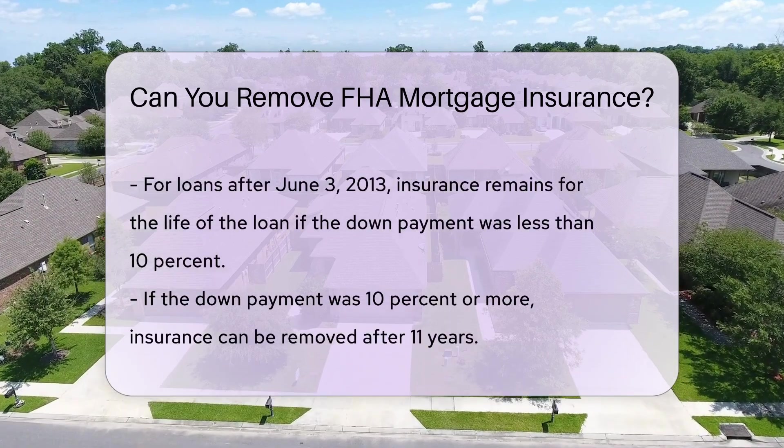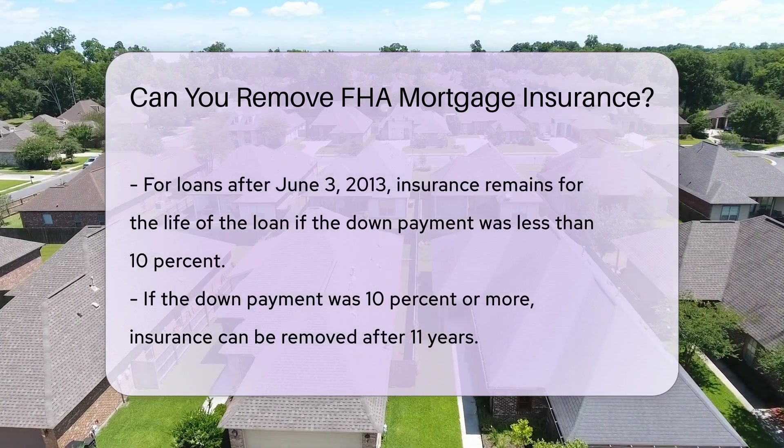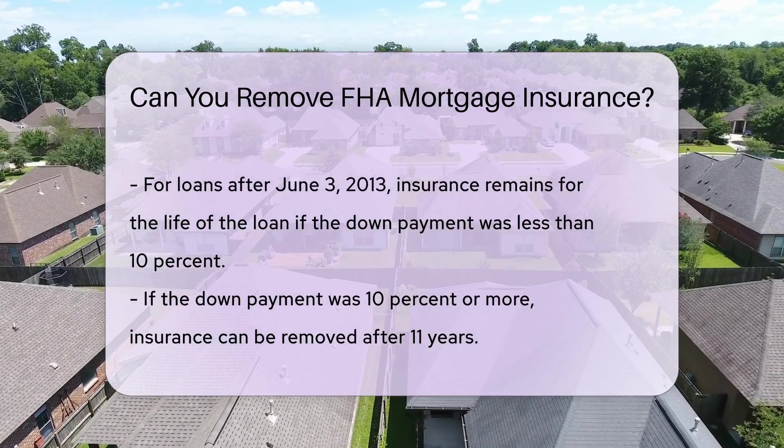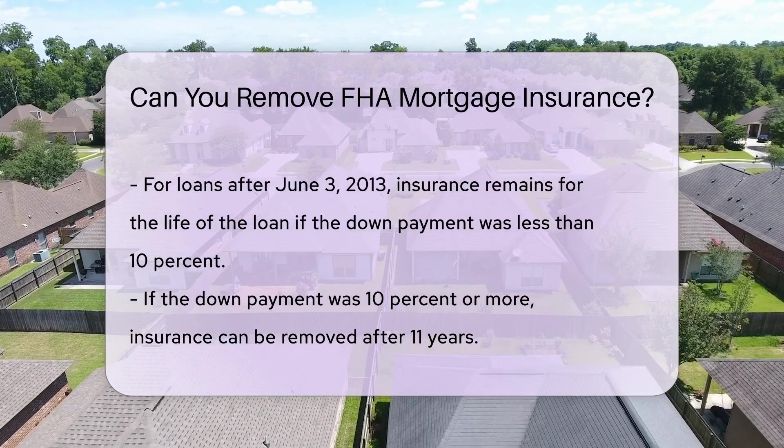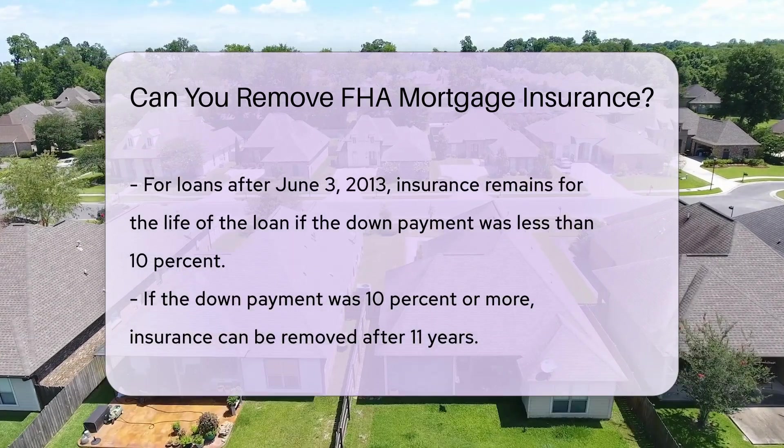For loans obtained after June 3, 2013, the process is different. If your down payment was less than 10%, the insurance remains for the life of the loan. If your down payment was 10% or more, you can remove the insurance after 11 years.